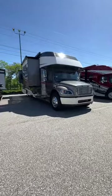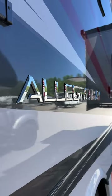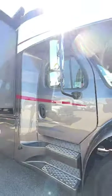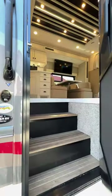Built on the Freightliner 2S RV chassis, the Allegro Base Super C from Tiffin is powered by a 360 horsepower Cummins diesel engine and an Allison transmission that delivers 12,000 pounds of towing power.